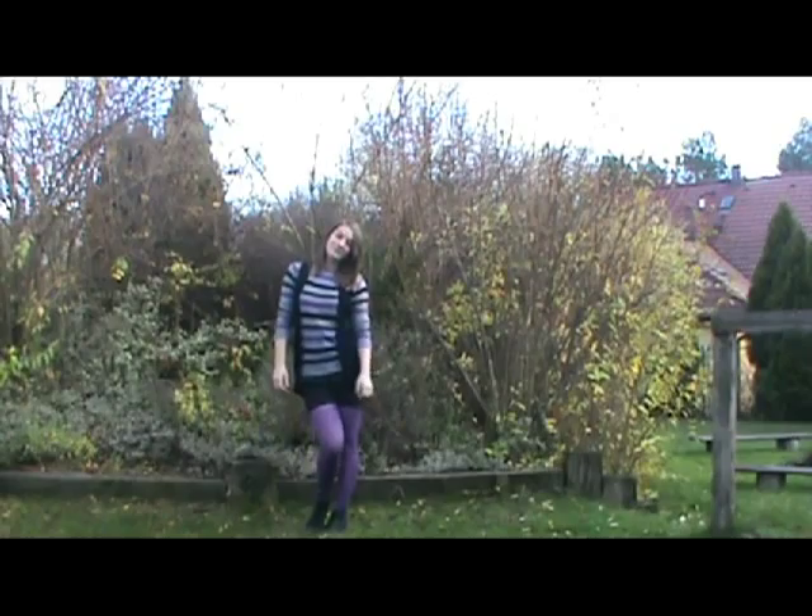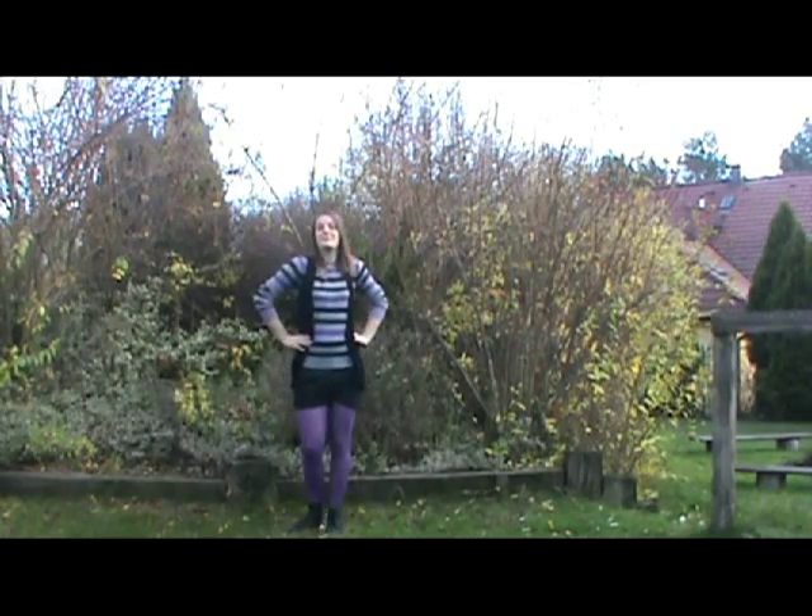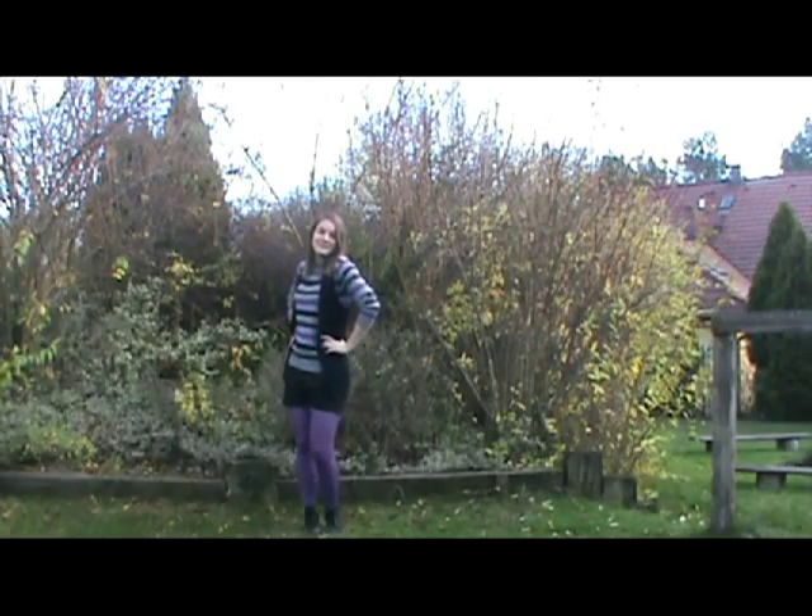The second look is more casual. It's just a simple everyday look. I like to wear it when shopping, for example. It's super comfortable, but you still look good in it.